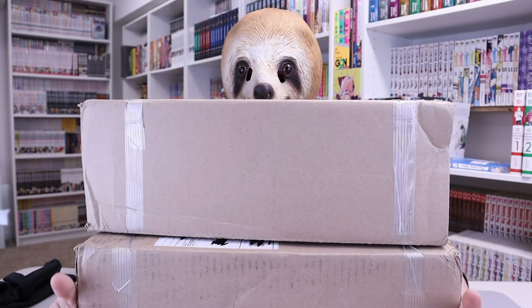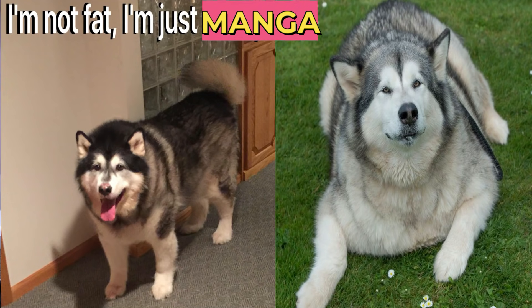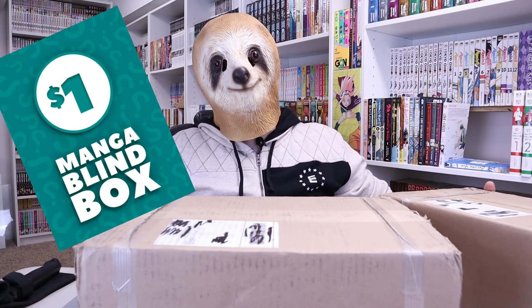Welcome back to the Manga Sloth. Today we got two big, chunky, heavy, giant Right Stuff boxes that I can barely see over. And these big puppies are full of $1 mystery manga — and there are 50 volumes. That's right, the Manga Sloth purchased 50 volumes from the Right Stuff $1 manga blind box.